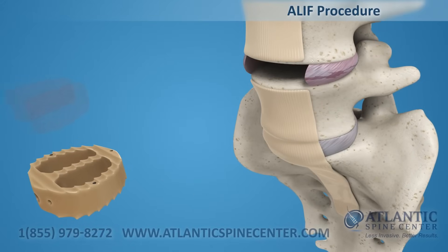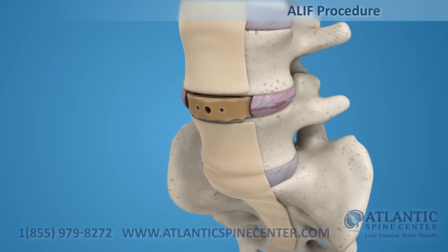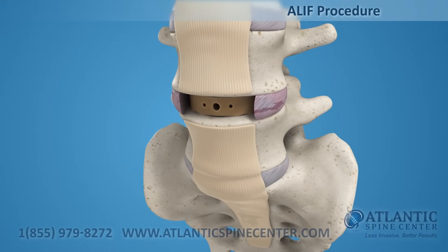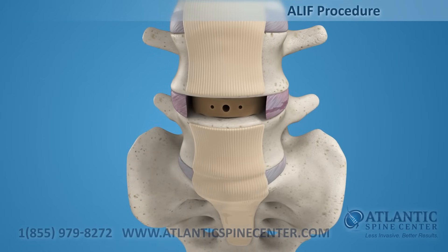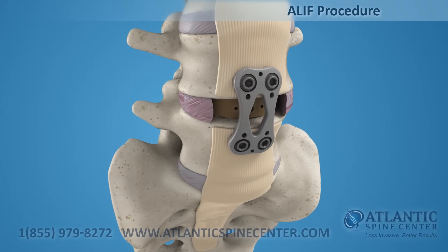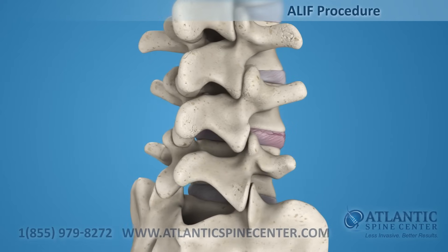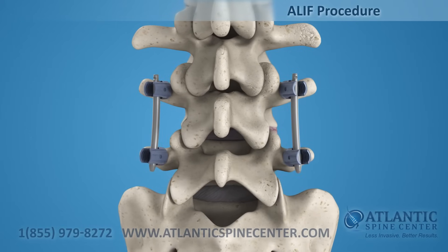After the disc is prepared, a biocompatible polymer implant is filled with bone graft material and placed in the disc space. With an ALIF implant, the surgeon may choose to add an anterior plate to replace the anterior ligament and prevent movement of the implant. This procedure is normally accompanied by a posterior fixation with pedicle screws or facet screws.